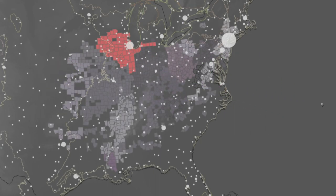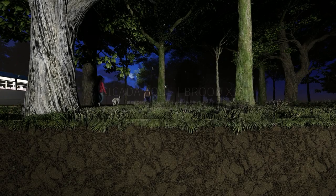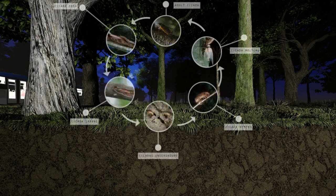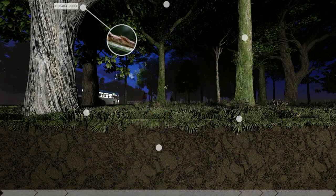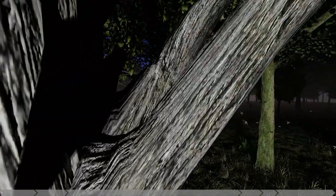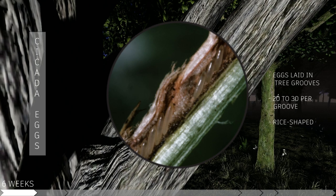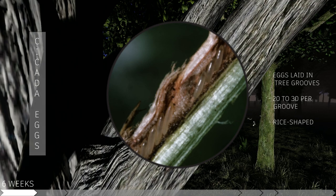In 2024, these species will emerge in the Chicago area after spending years underground. Cicada eggs are laid in tree grooves where they stay for six weeks before hatching. Each groove holds 20 to 30 rice-shaped eggs.